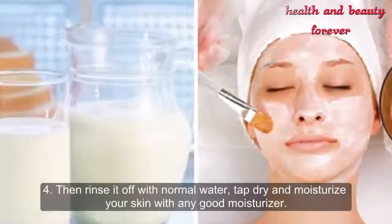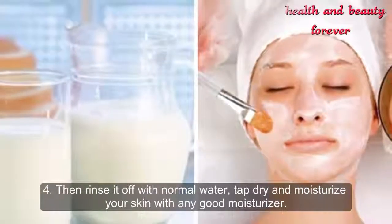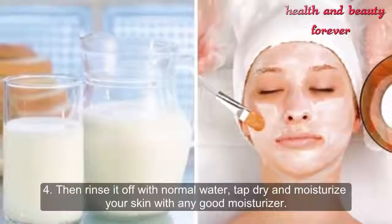Then rinse it off with normal water, pat dry, and moisturize your skin with any good moisturizer.